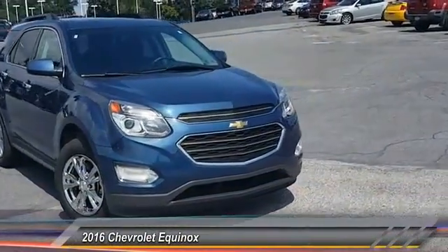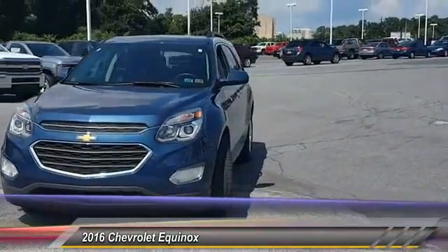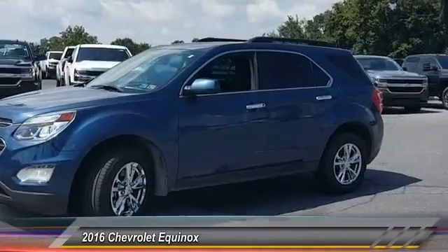2016 Equinox. Fuel efficiency, safety, and value equals the Chevy Equinox, and is priced below $25,000.